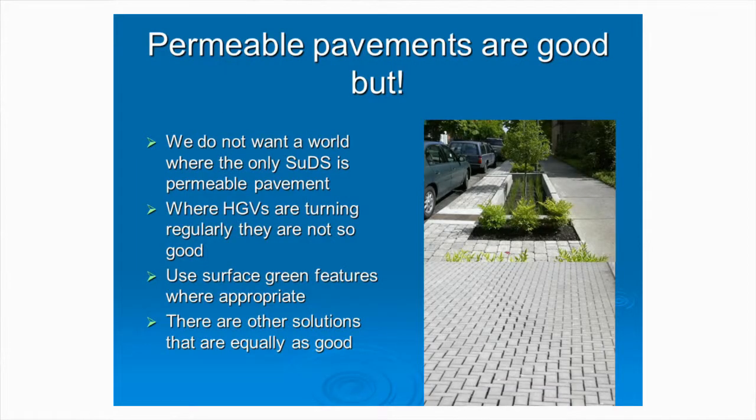There's a British Standard - BS 7533 Part 13 - for concrete block permeable paving. And recently the Highways Agency undertook a big trial at Charcon's factory at Hulland Ward in Derbyshire, looking at the performance of different types of permeable pavement, including concrete block permeable paving and porous asphalt. There's a lot of really good information in that TRL document. Permeable pavements are good, but we do not want a world where the only SUDS we ever see is permeable pavement - it would be fairly boring.